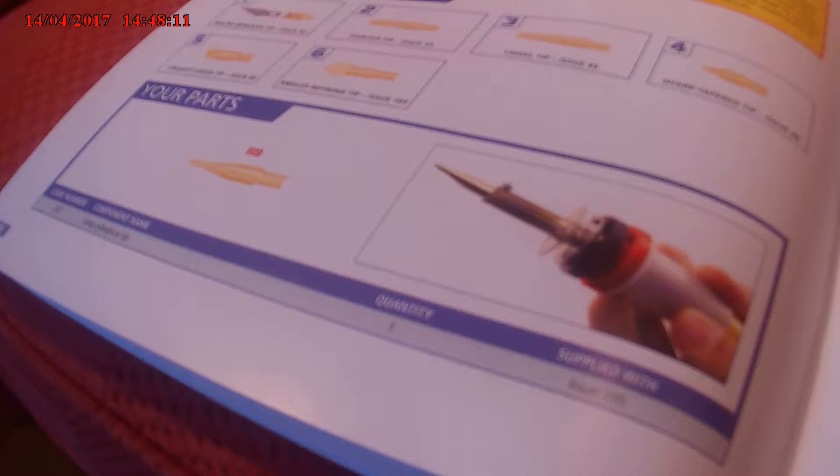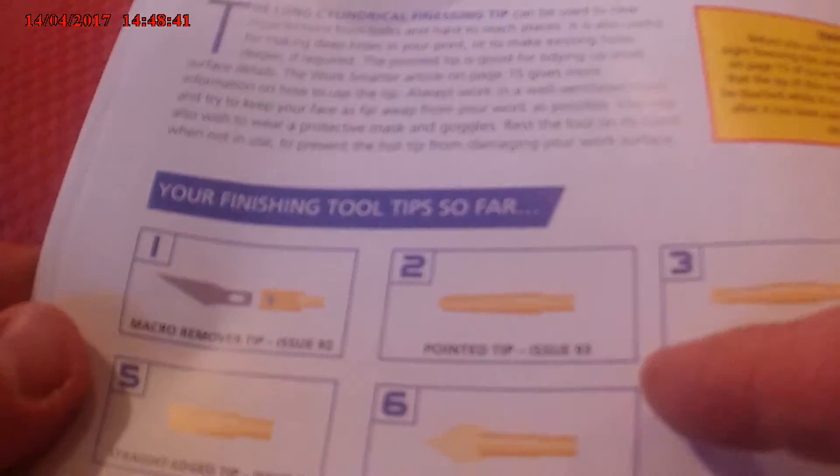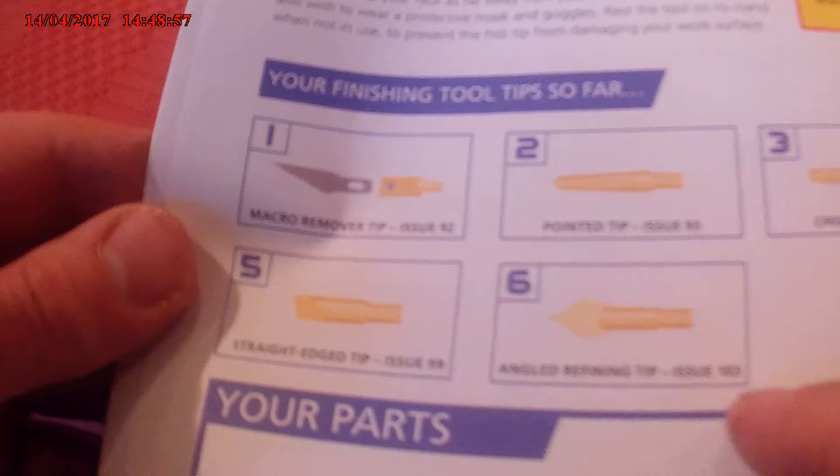So you've finished the tool tips so far. You've got the macro-removing tip in issue 92, pointed tip in issue 93, chisel tip in issue 95, chisel tip in issue 96, straight edge tip in issue 99, angle referring tip in issue 103, and this is the long single tip in issue 105.